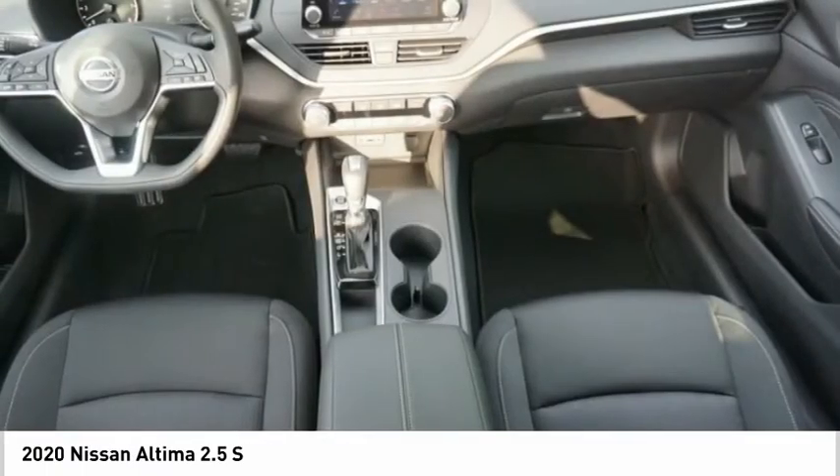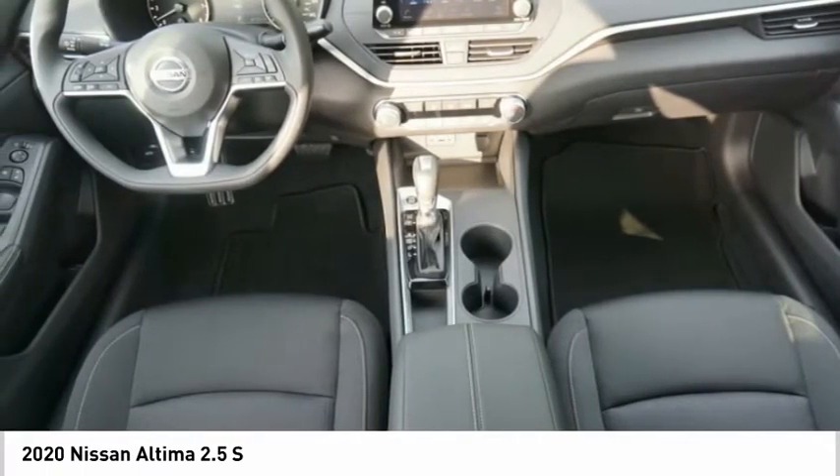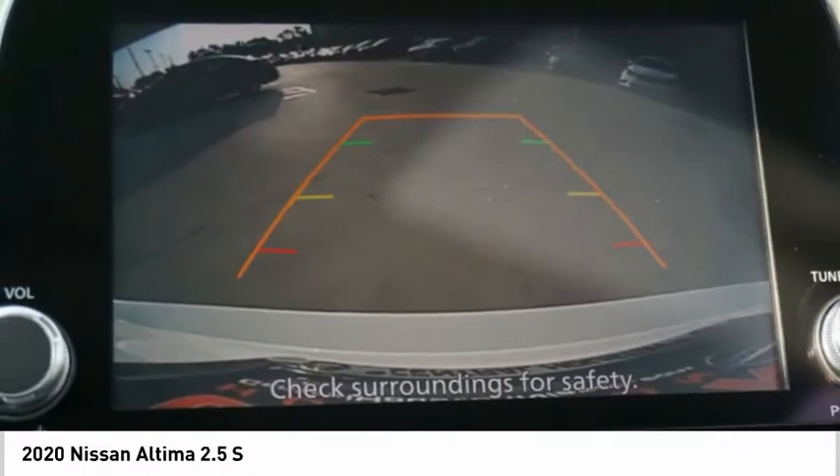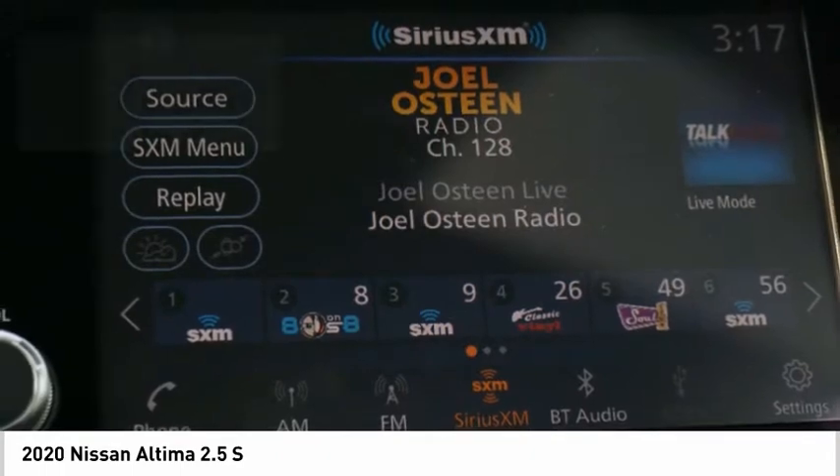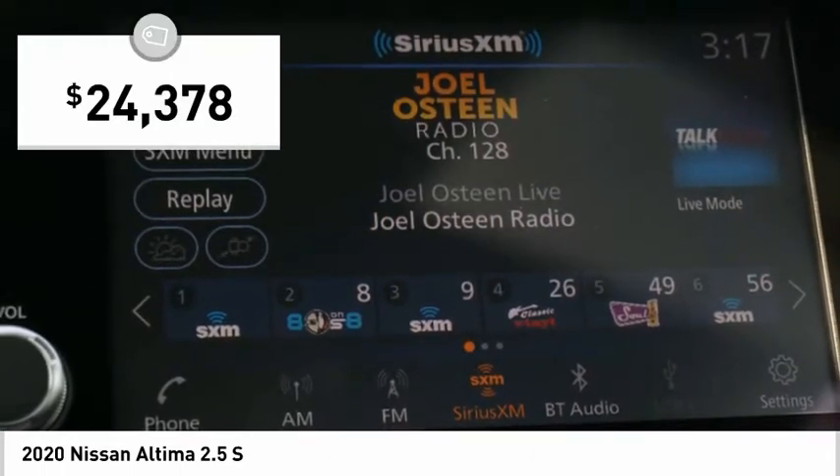Combine that with a powerful engine, six standard airbags, and over 5,000 quality and performance tests, and you'll see the Nissan Altima is made to last and is priced below $25,000.